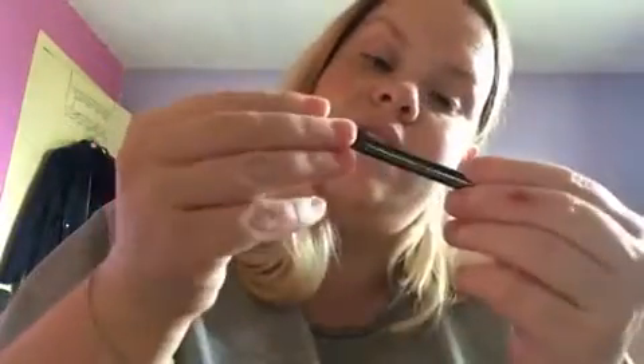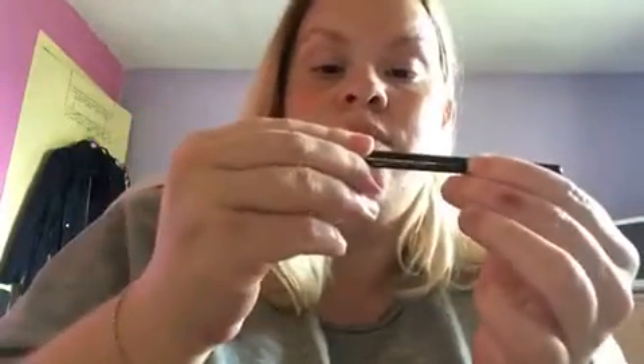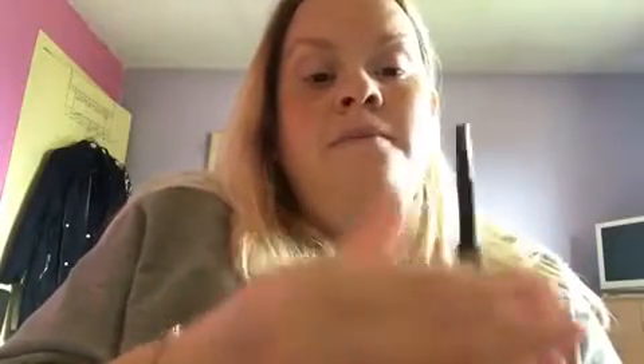Next up we have the Sex Kitten eye pencil. It's really pigmented in black — it's a twisty wind-up one. I'm not going to lie, I thought I was getting the Tartist liner. It's got this little sponge at the end so you can smudge it out, which is pretty cool. And it obviously has really good staying power because it doesn't want to budge from my hand.